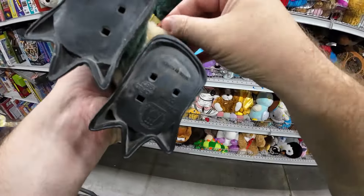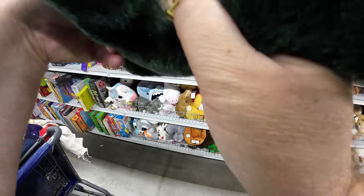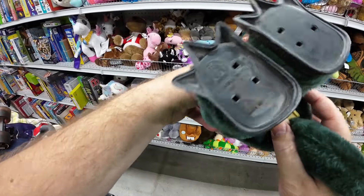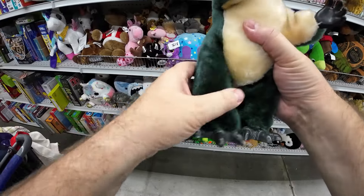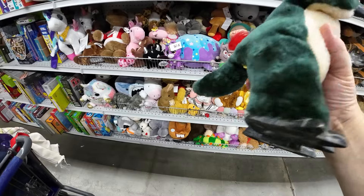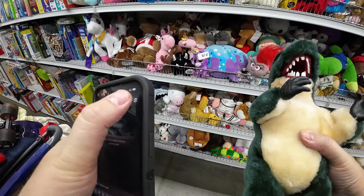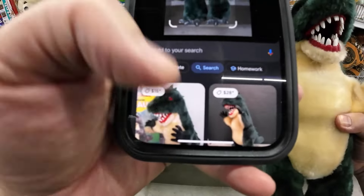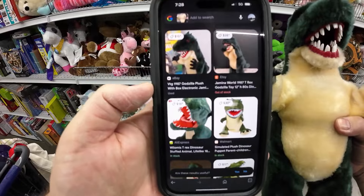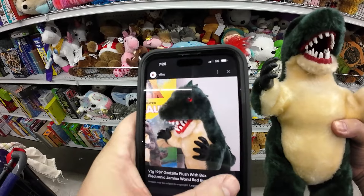Here's a vintage Godzilla from 1987. I have a customer at the swap meet who's into Godzilla so I'll try to source them, but I wanted to make sure it was in working order. It had no battery so I had no way to test it. It looked like it was only worth about $15, but when something says 1987 it's worth a look up because a lot of Godzilla stuff sells really well.